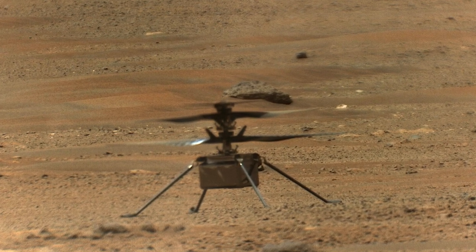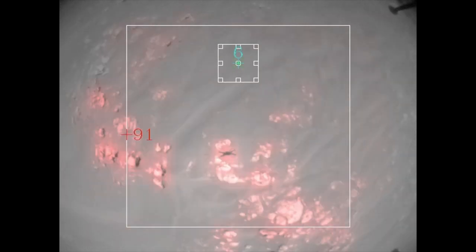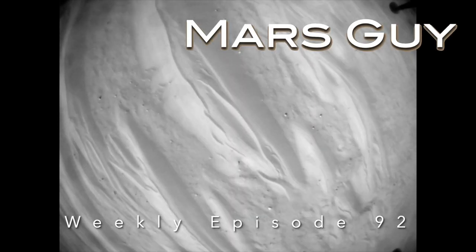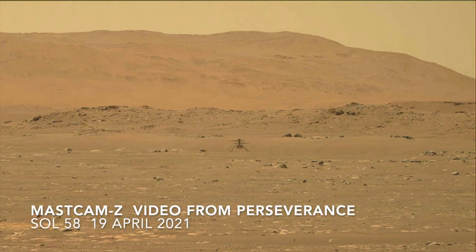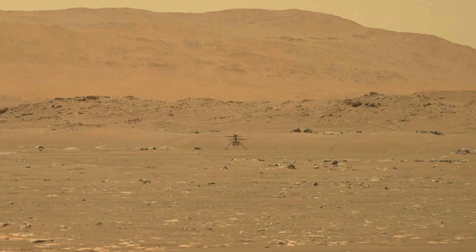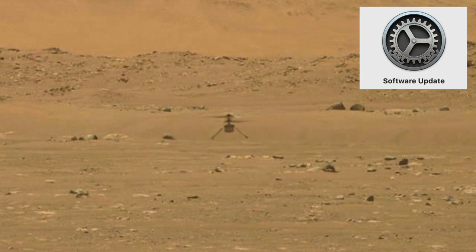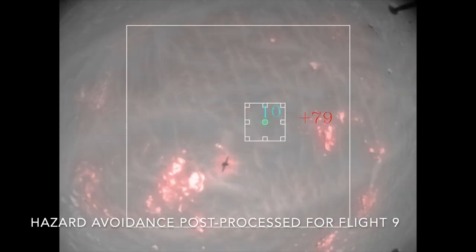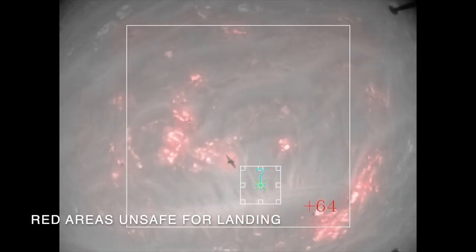Ingenuity recently got a major software update that provides hazard avoidance capability during landing. This should keep it away from big rocks, but what about big piles of sand? Back in April of 2021, Ingenuity just needed to show that a helicopter could actually fly in an atmosphere less than 1% the density of Earth's, and maybe manage five flights. After it succeeded, the engineers got a lot more ambitious exploring its capabilities, then added more. Now Ingenuity can adjust its altitude relative to the terrain and choose its own landing site, or airfield, as the engineers say.